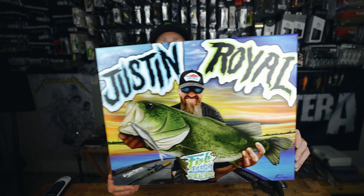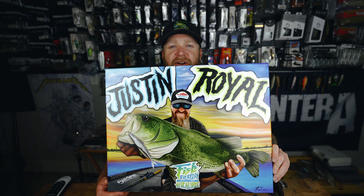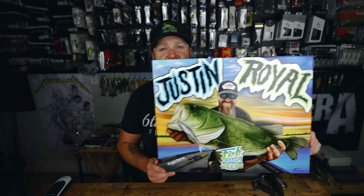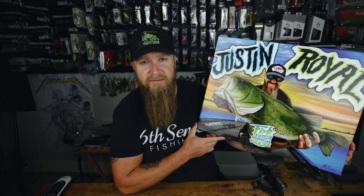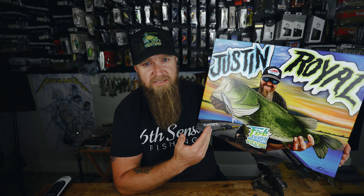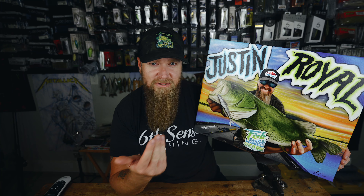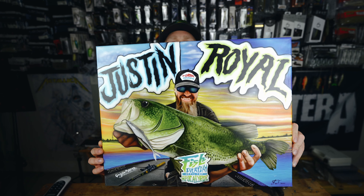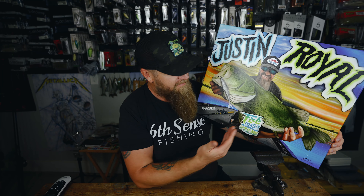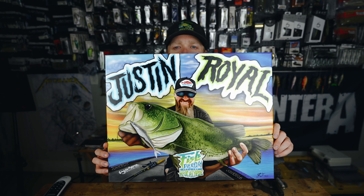Shoutouts to Sean — thank you, brother. Also massive shoutout and thank you to the gentleman that painted this incredible piece of artwork. I will keep it and cherish it forever. We're gonna have to find a place for this in the background, either here in the garage or in the office. Extremely humbled by this — blew me away when I opened the package. Check out the piece of artwork, man. Absolutely beautiful. Thank you to Sean and the very talented artist behind this piece. Couldn't be more grateful. That's insane, incredible, mind-blowing.